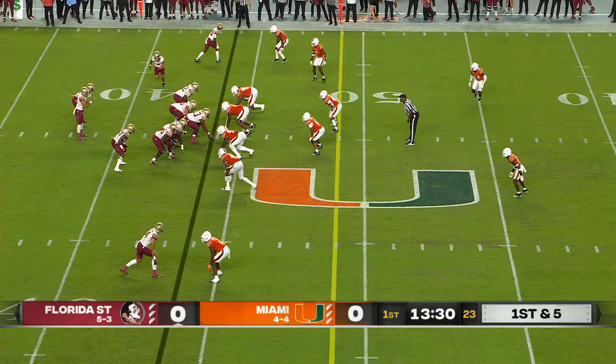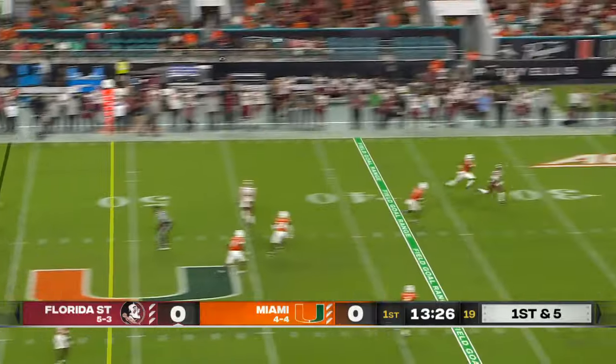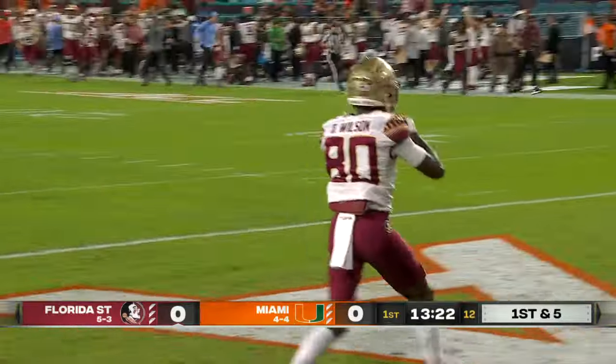Snap count for just a little bit longer to draw the offsides. That makes it a first and five. Travis going to go deep. Has a man in stride — it is Pokey Wilson. Noles strike first.